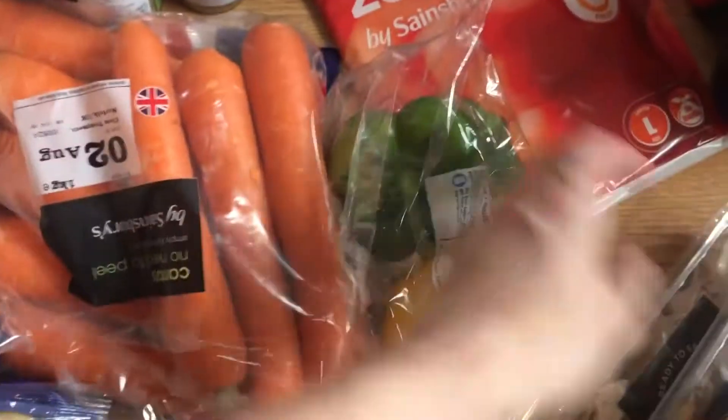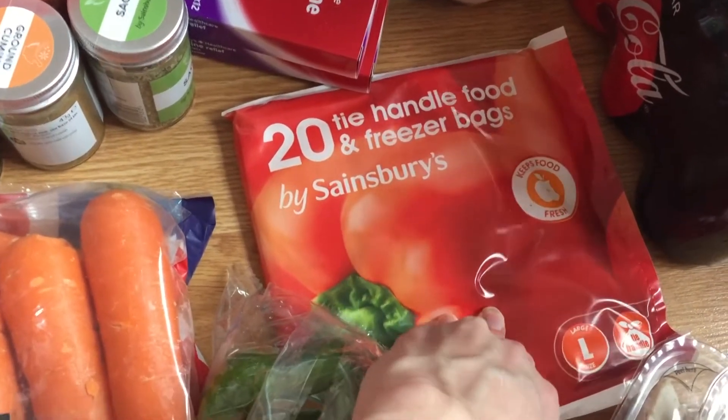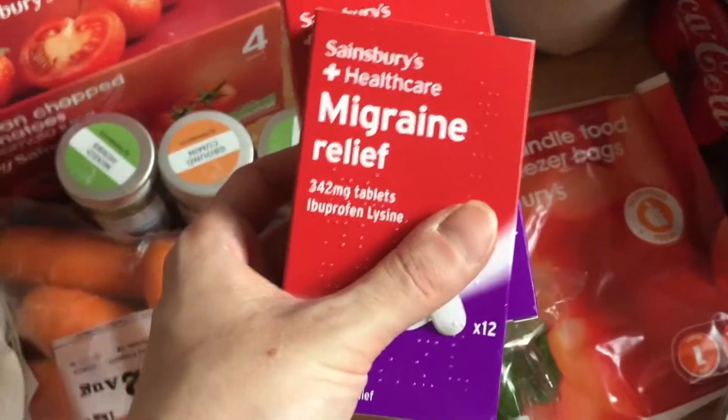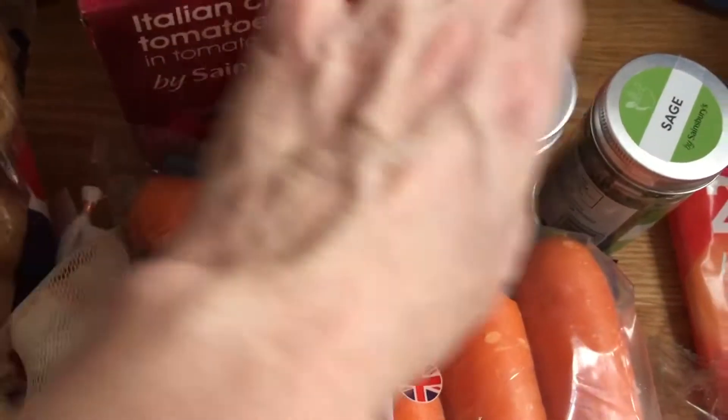I've got some salad peppers here, some more carrots. I've got some Philadelphia — the Mediterranean herb — to put inside the chicken breast. I've got some large freezer bags; you wouldn't believe how hard it was for me to find large freezer bags last week, it's an absolute joke.